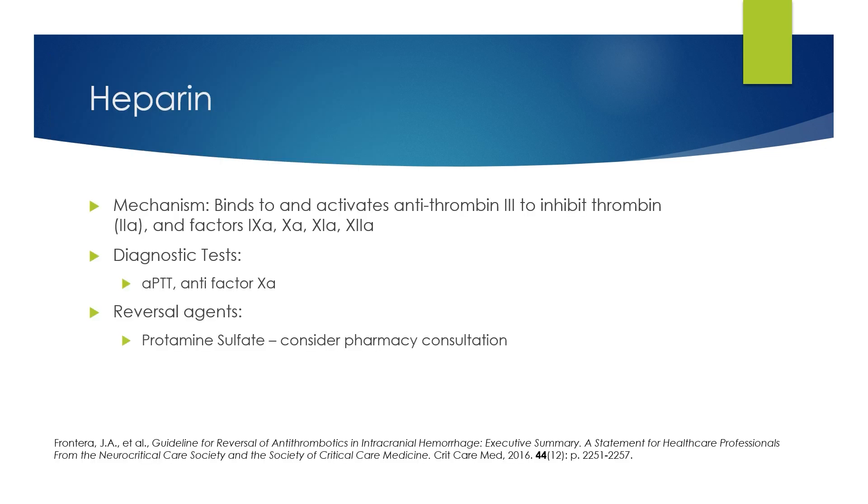Heparin is a medication that is sometimes used. It can be detected with the diagnostic test of an aPTT, and it is usually reversed with protamine.